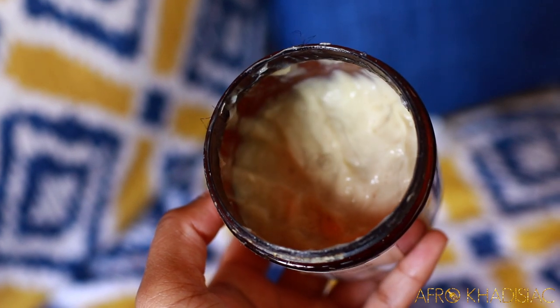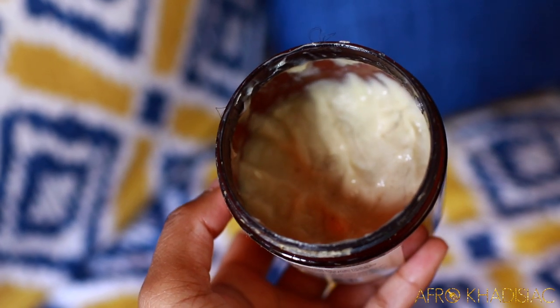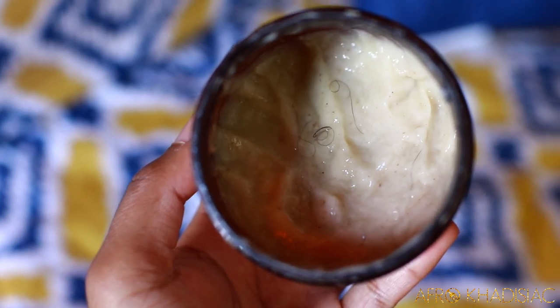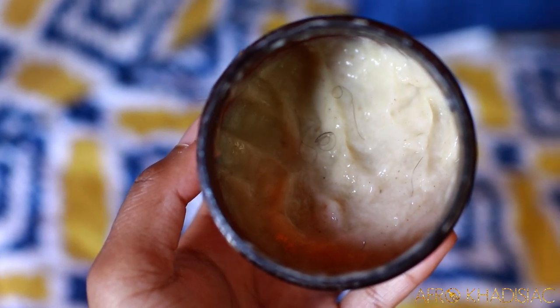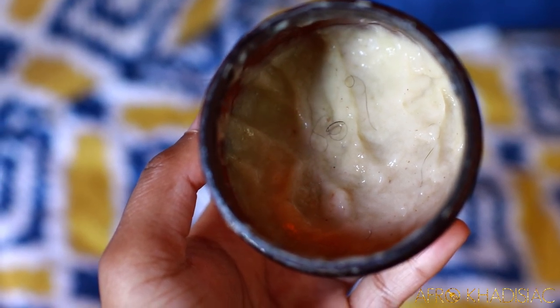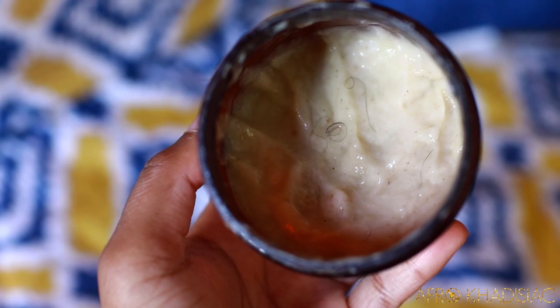This is what the product looks like. It's a light green color, very creamy, and it also has these little specks of Ayurvedic herbs in there if you guys can see that. If you guys know which Ayurvedic herb possibly gave it this appearance with those little specks, comment down below because I would love to know.